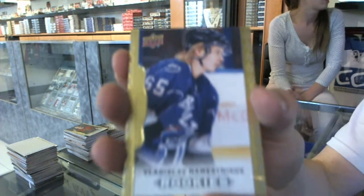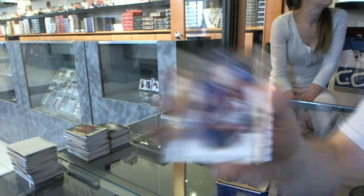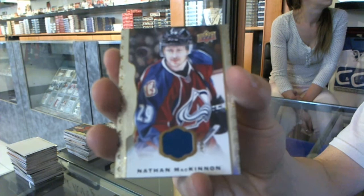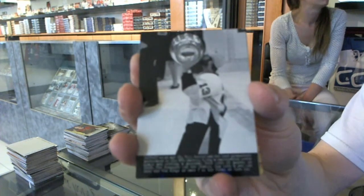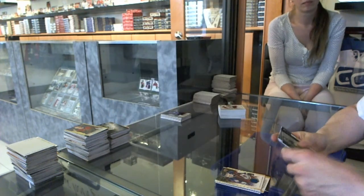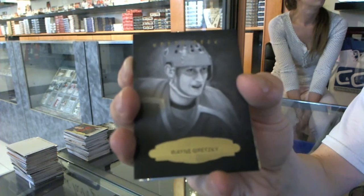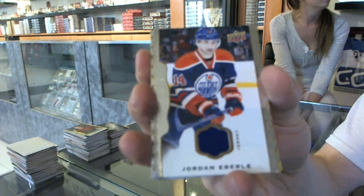Rookie for the Tampa Bay Lightning, Vladislav Nemesnikov. We've got a base jersey for the Colorado Avalanche, Nathan McKinnon. Wire photo for the Pittsburgh Penguins, Bill Guerin. Black and white portrait for the Edmonton Oilers, Wayne Gretzky. Base jersey for the Edmonton Oilers, Jordan Eberle.